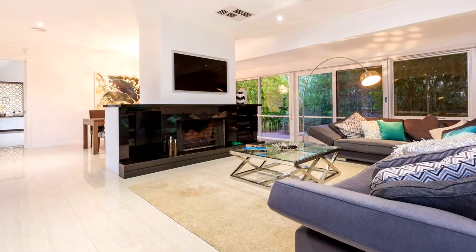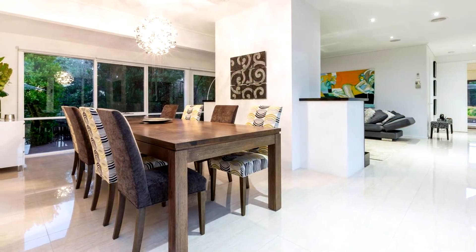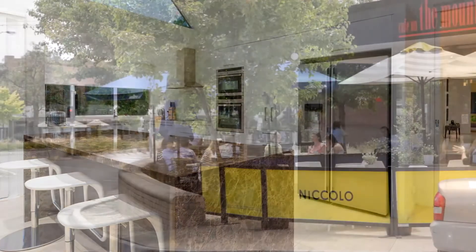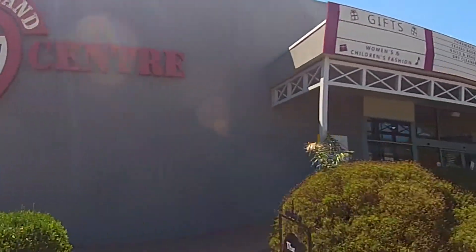Beautifully finished with gleaming floor tiles and a neutral palette, there is a large formal lounge dining area at the front of the home and a superb kitchen. Your family will fall in love with this fantastic home in a leafy court not far from Mount Eliza Village.